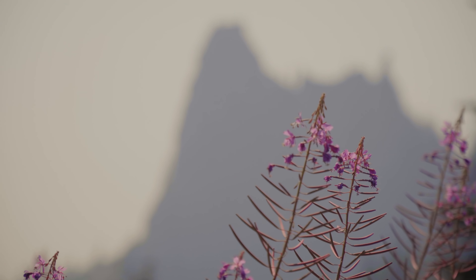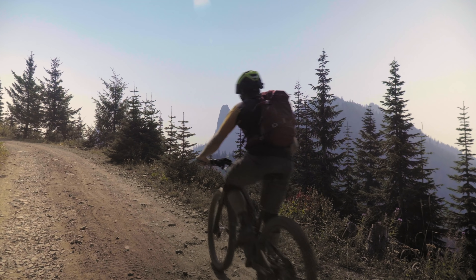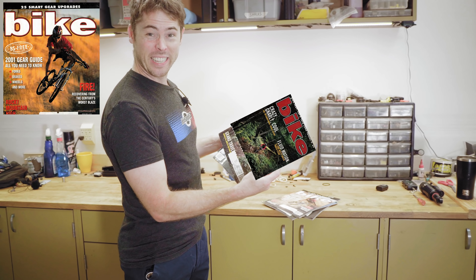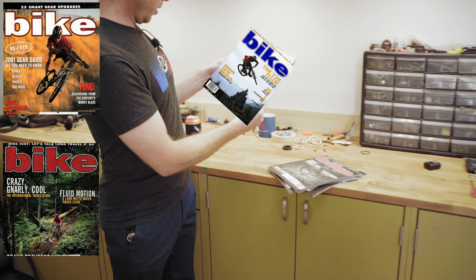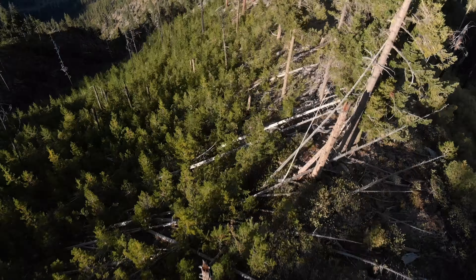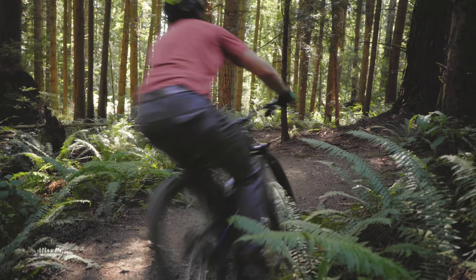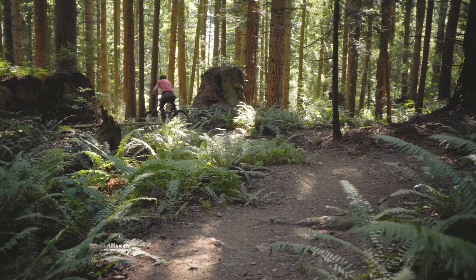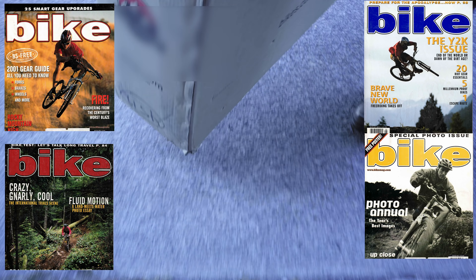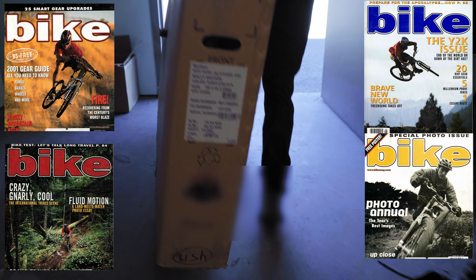I'm super excited for the video today, and a big part of it is this right here — old issues of Bike Magazine from the late 90s, early 2000s. All of these covers have something in common, and that something is now something that my good friends at Jensen just brought in-house. Part of why I get to do this video is because everyone's super excited to make a big announcement.